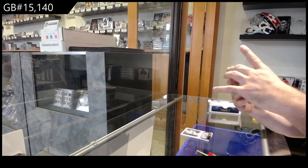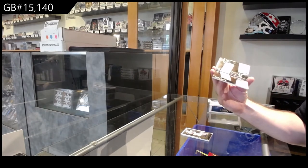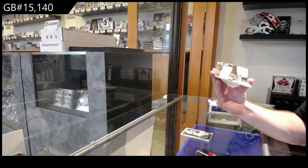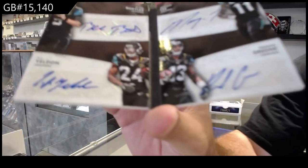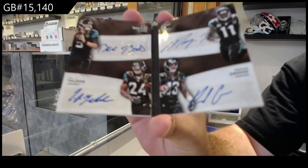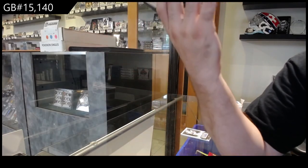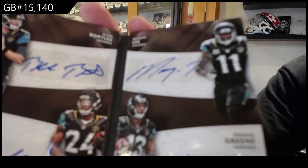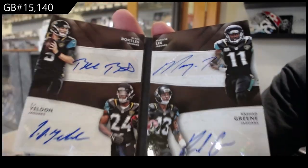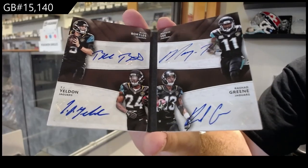Quad auto for the Jags of Bortles, Lee, Green, and Yeldon — quad auto out of 15, and it was number 11, so it's Lee's jersey number. Quad auto booklet.